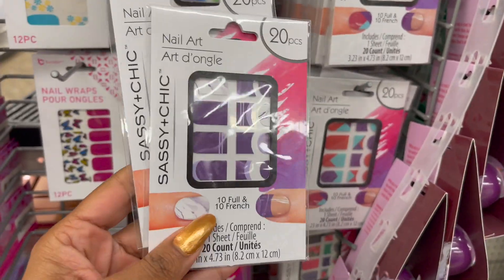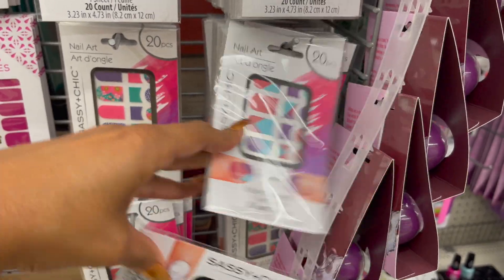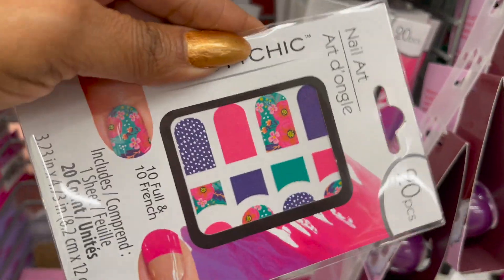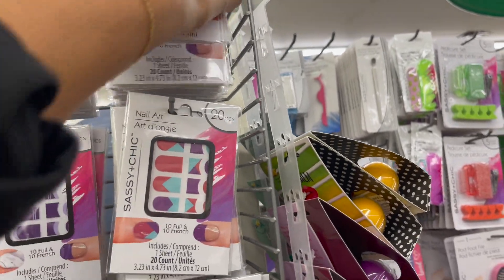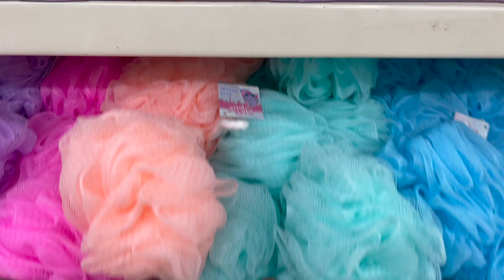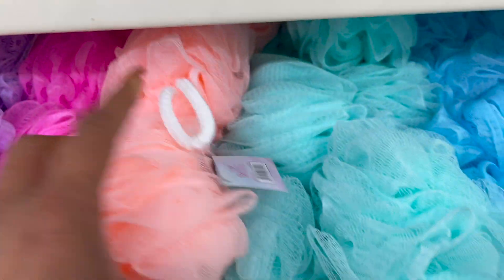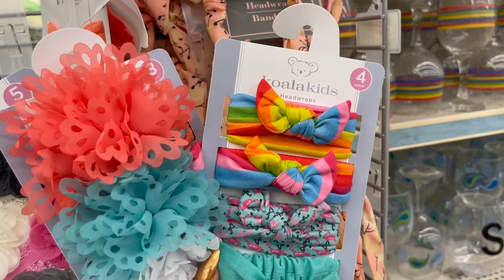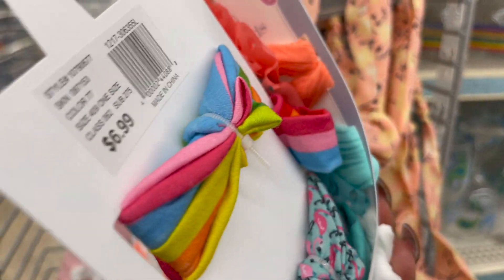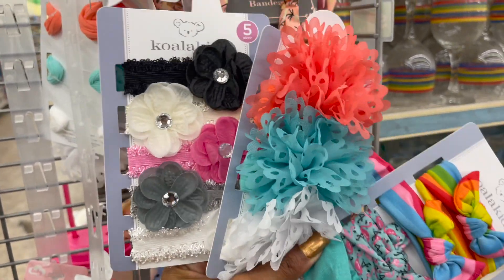These nails look new — by Sassy and Chic, they are nail art. They have purple, a beautiful purple and burgundy multi-color, one with flowers and polka dots, and a multi-color one — some new nail art coming in. These also look new — the new sponges by Super Sweet Bath Sponge. They have several different colors: dark blue, light blue, peach, pink, and purple. These are back — by Koala Kids, which is sold at Kohl's for 6.99 retail, but you can pick them up for a dollar. Great little gift or stocking stuffer.